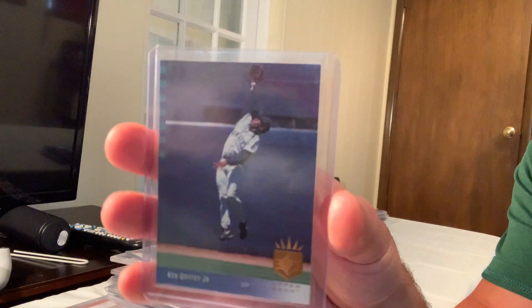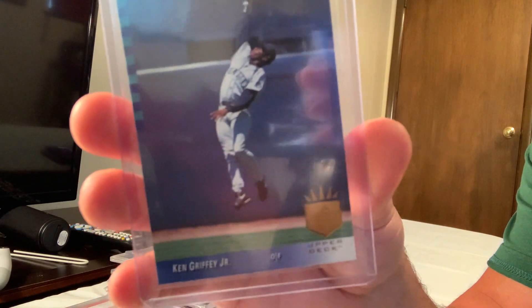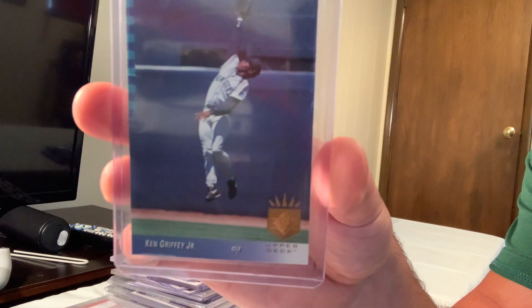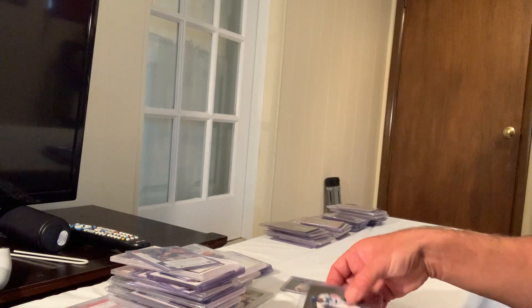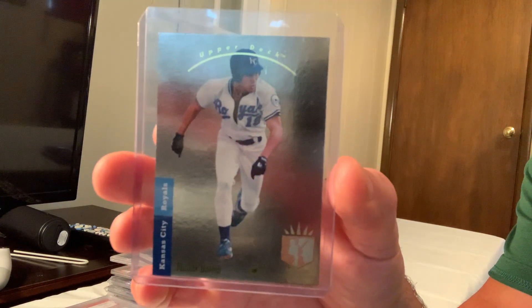Number 71 is the 1993 SP Ken Griffey Jr. foil card, which in Gem Mint 10 sold for $150. The SP foils are incredibly hard to get in Gem Mint 10. Next is the SP Foil Johnny Damon in Gem Mint 10.